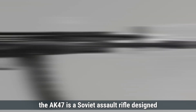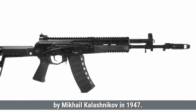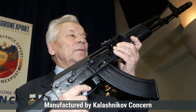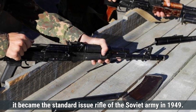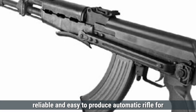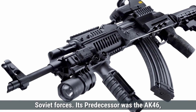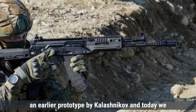The AK-47 is a Soviet assault rifle designed by Mikhail Kalashnikov in 1947. Manufactured by Kalashnikov Concern and various other producers, it became the standard issue rifle of the Soviet Army in 1949. The AK-47 was developed to create a simple, reliable, and easy-to-produce automatic rifle for Soviet forces. Its predecessor was the AK-46, an earlier prototype by Kalashnikov.